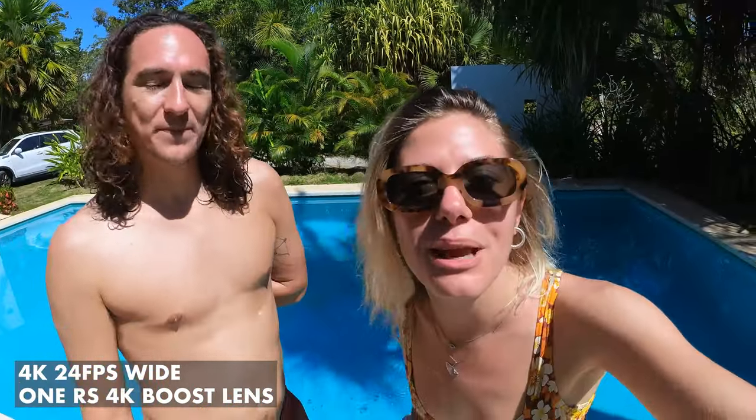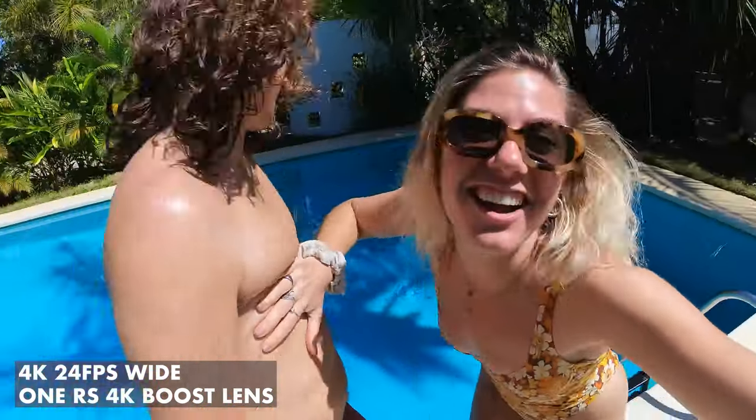Alright guys, suffice to say that yesterday was freaking epic! Now there's one more thing in beautiful Montezuma — I totally want to test this camera underwater!